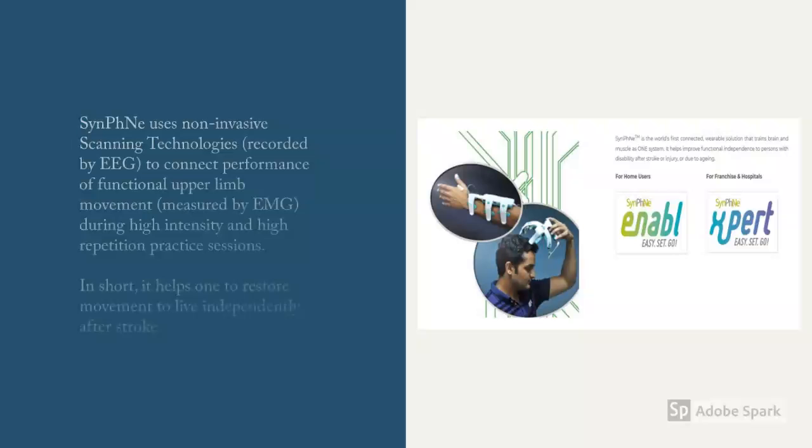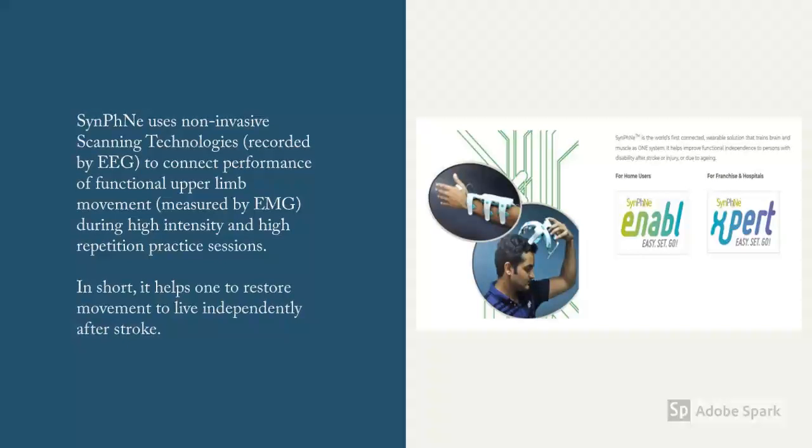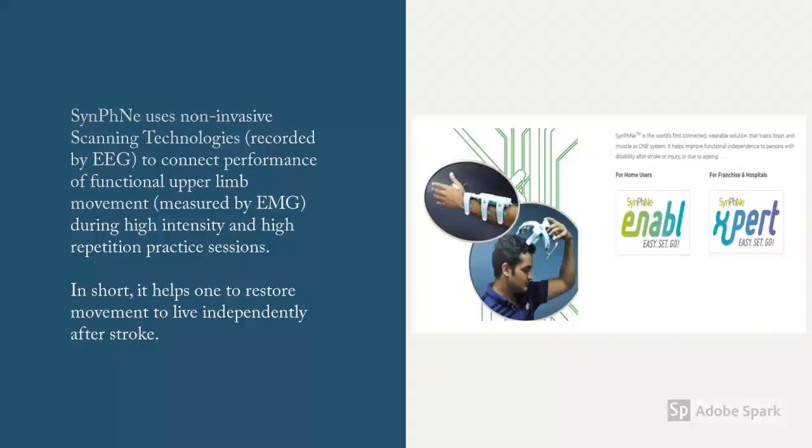Symfony uses non-invasive scanning technologies. When the brain wants to perform a functional upper limb movement, EEG activity is recorded. At the upper limb, EMG activity is measured during practice sessions. In short, it helps one to restore movement after stroke.